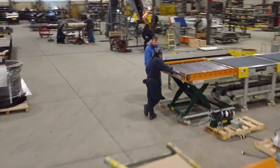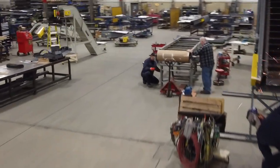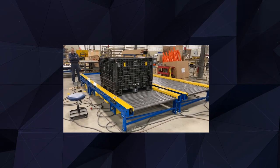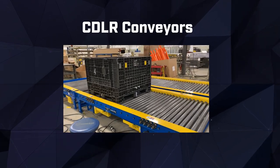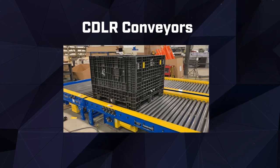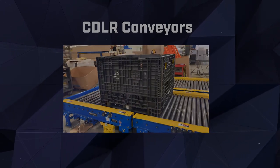At PowerPack Conveyor, we understand the importance of efficient and reliable conveyor systems in the automotive industry. When it comes to moving heavy loads effortlessly, our CDLR conveyors are the perfect solution. CDLR, or chain-driven live roller conveyors, provide exceptional durability and can handle even the toughest automotive components.